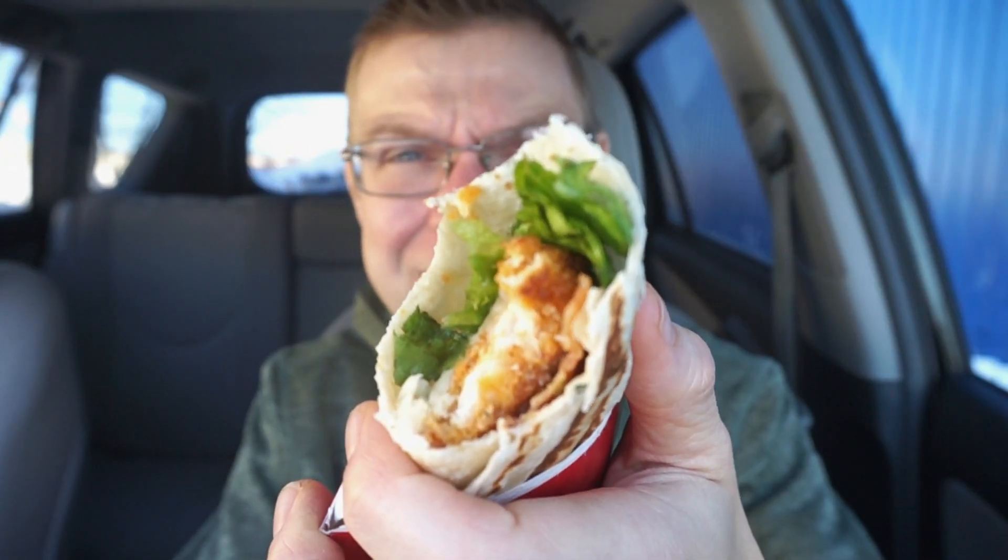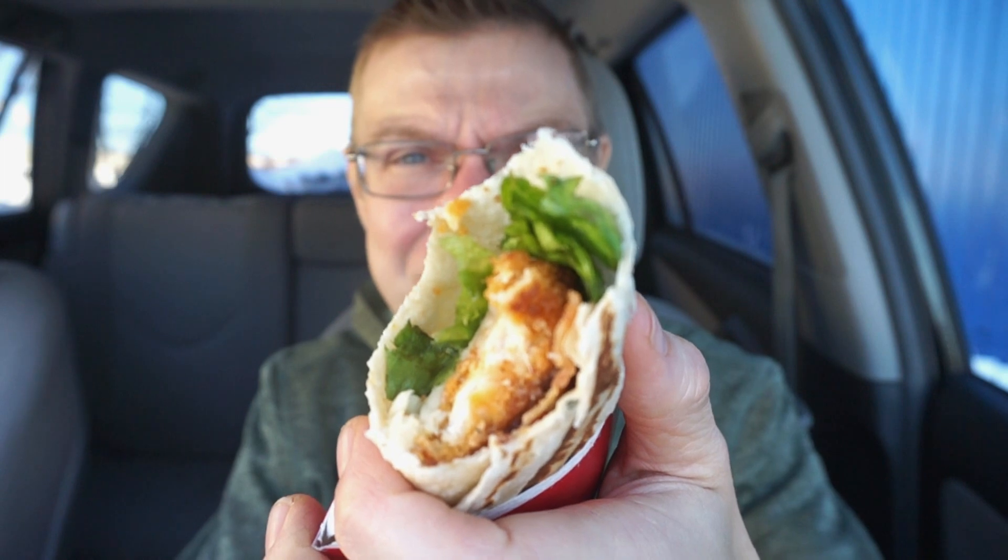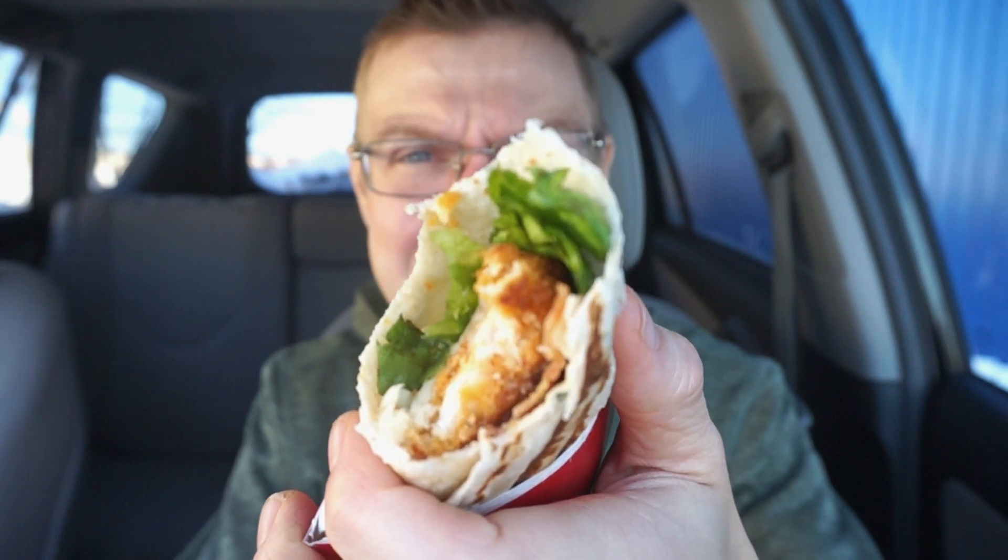Good news here guys: you can taste a lot of the bacon, the Caesar dressing is nice, and the wrap has a decent texture.